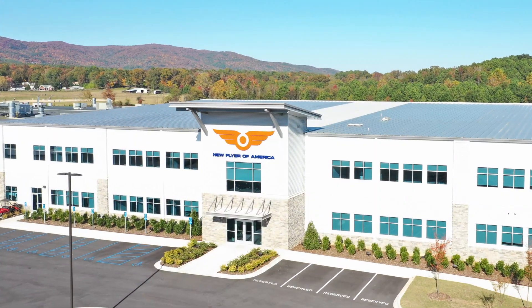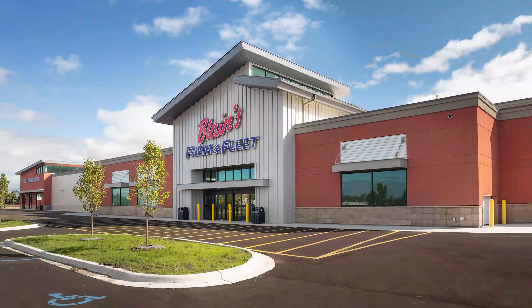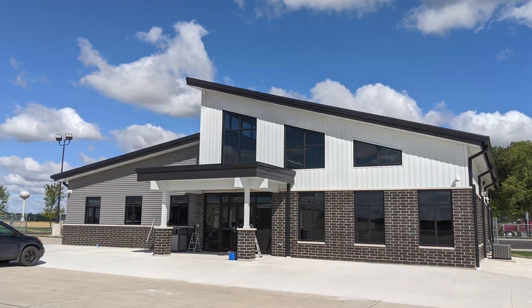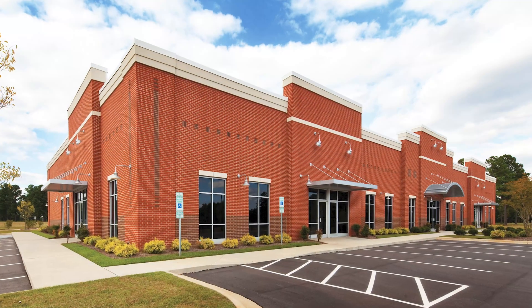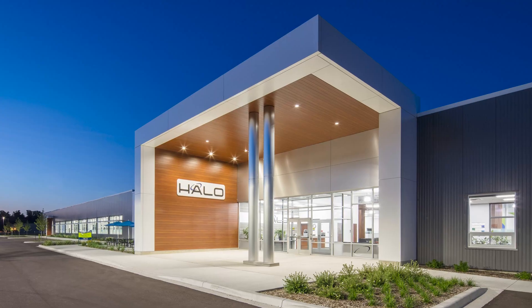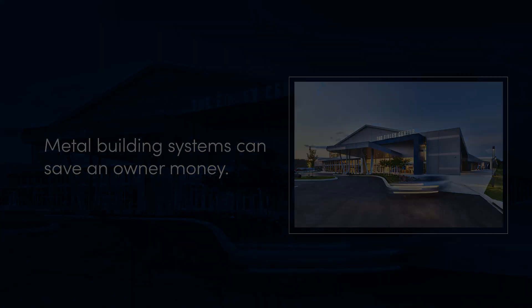If you are planning to build a new low-rise commercial facility, then a metal building system design might just be a good choice for you. Why? Because there are a wide range of options and benefits that make a metal building system very attractive to owners. Here are a few examples.